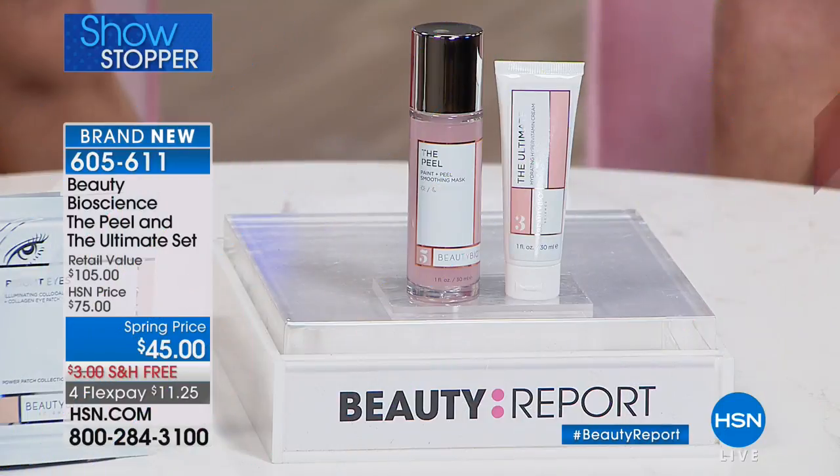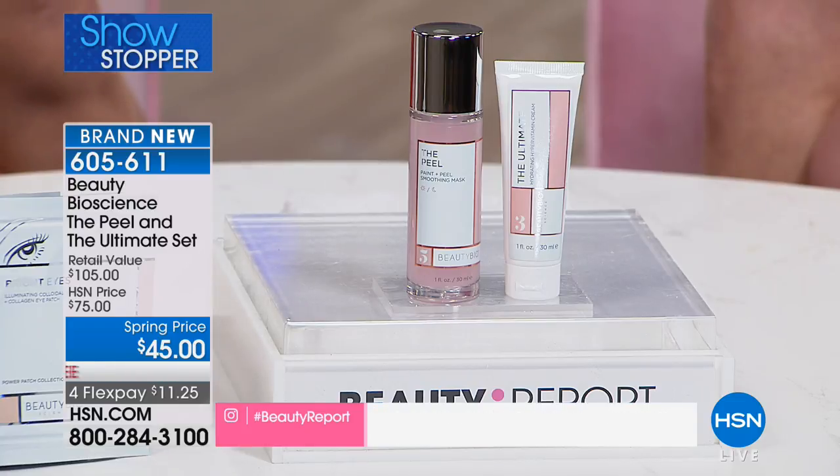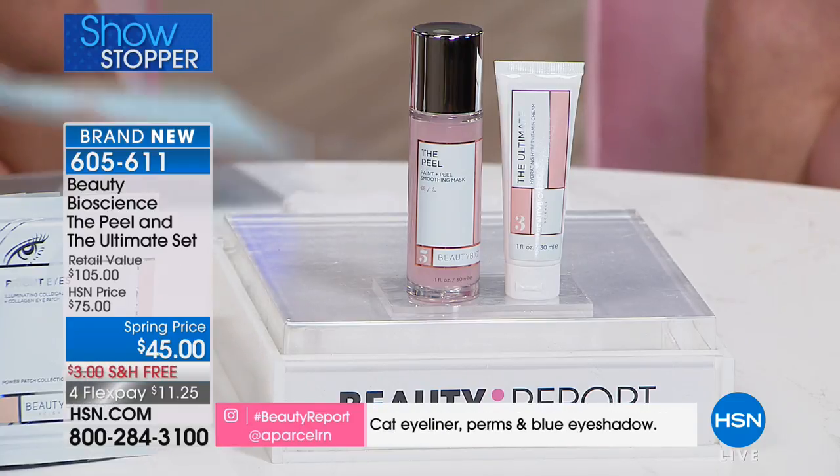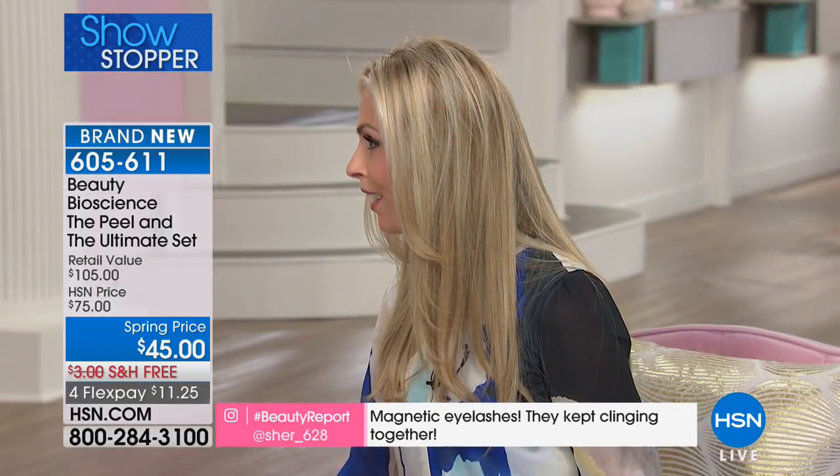We're going to be talking about the Glow Pro, but for those of you that don't know Beauty Bioscience, this was started by Jamie O'Banion, and her father has formulated some of the most expensive and well-known creams in the world. My Nordstrom buyer just told me that we are now the fastest-growing skincare line.